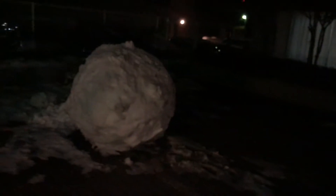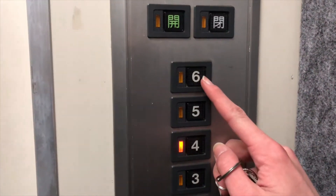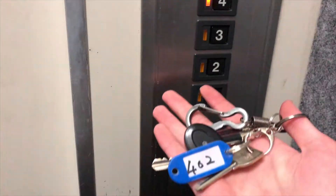Here we are — this is the dorm. You can hear how windy it is. This is what's left of the snowman some of the guys made on Monday. We're going in now. Everyone's probably been sleeping already. I'm on the fourth floor. Up to the fourth floor it's boys, and on top it's girls. And we boys don't have access chips to go on the girls' floor.